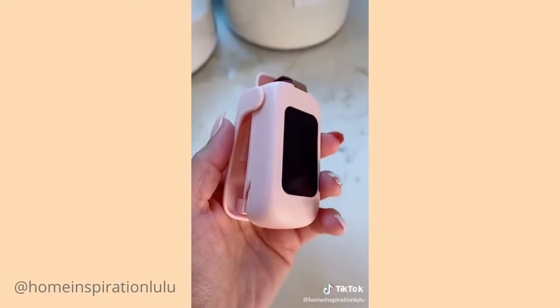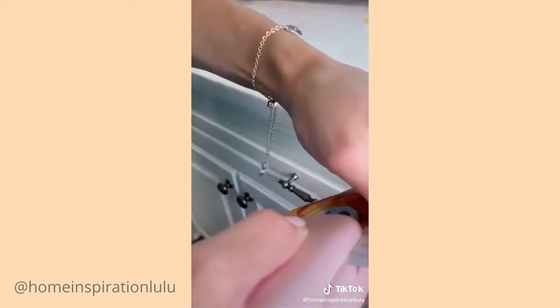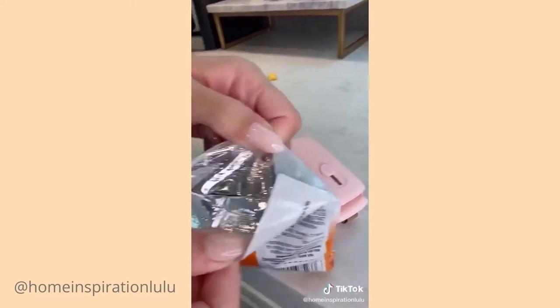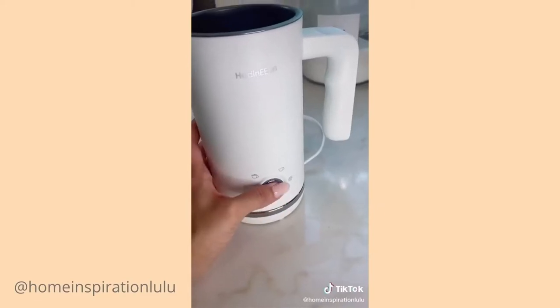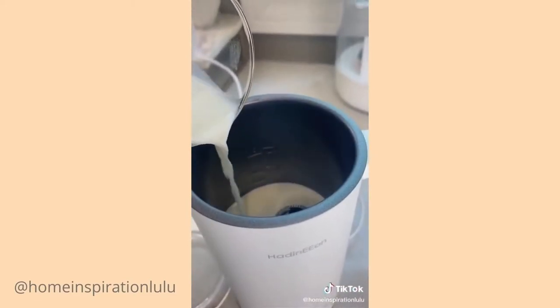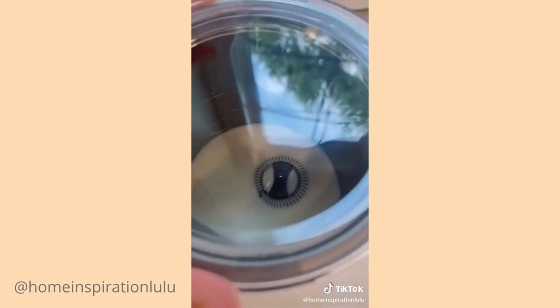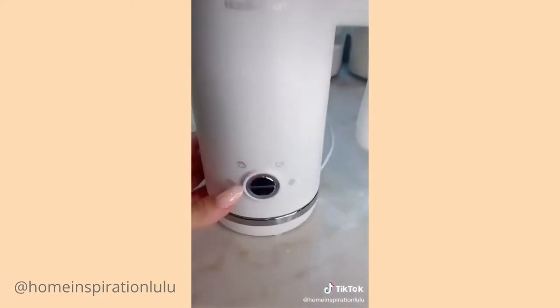This cute pink bag sealer uses heat to reseal packages so they stay nice and fresh. It comes with a little razor to help you open up packages and it has a magnetic attachment. I love this milk frother for easy at-home lattes. It has four different settings which allows you to pick between cold and hot drinks, and even has a steamed milk setting without any foam.